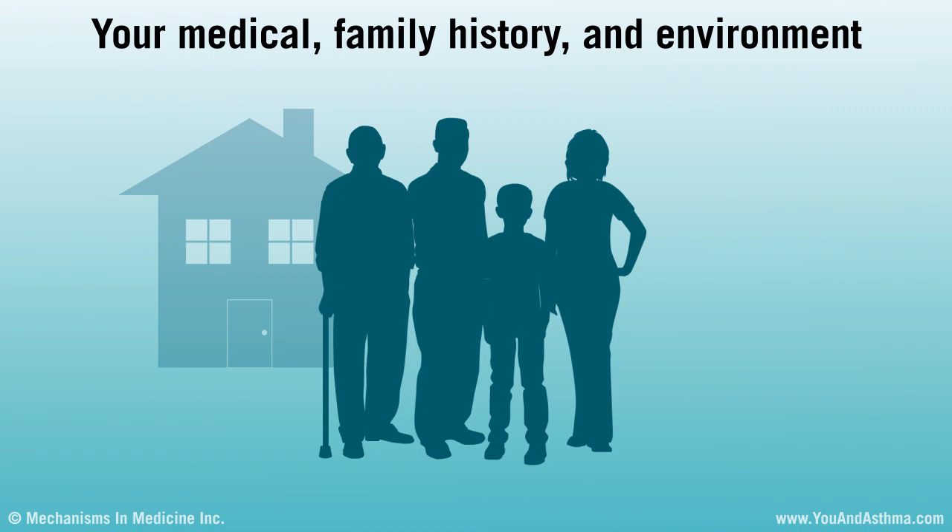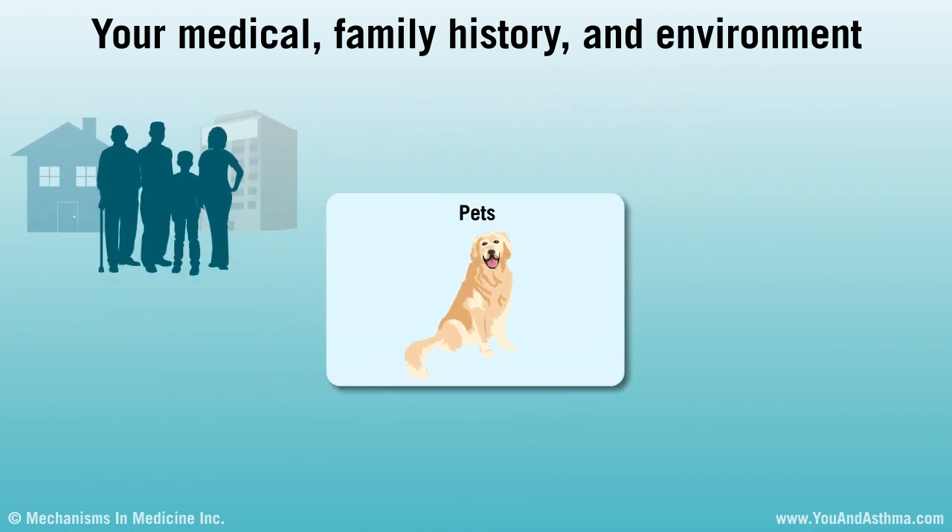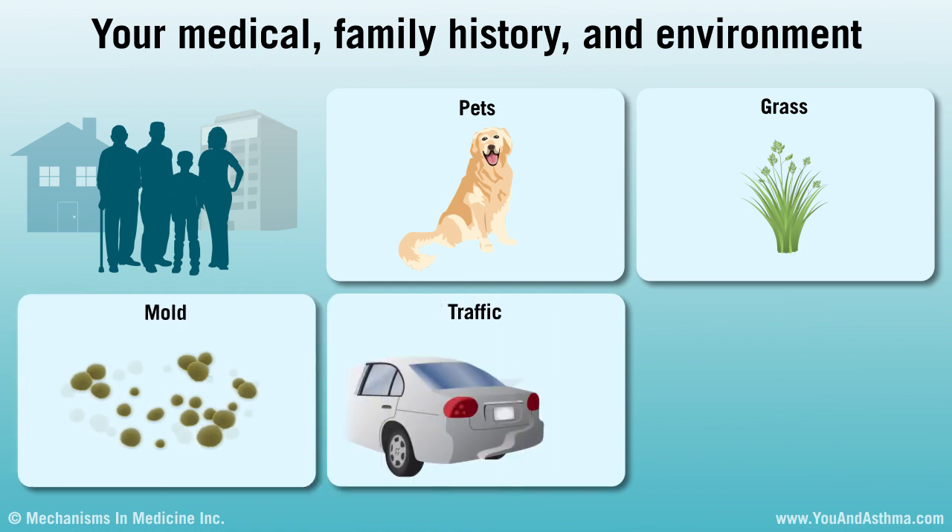Your environment, meaning your home, outside your home, your place of work, or other places you spend time, can cause asthma or make it worse. Your doctor will ask you about your environment. This includes if you have pets, live in an area with a lot of grass, mold, or traffic, and spend time around people who smoke.